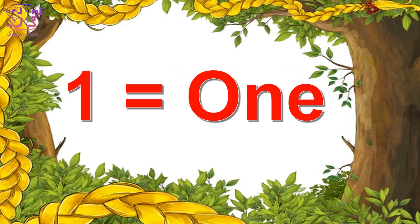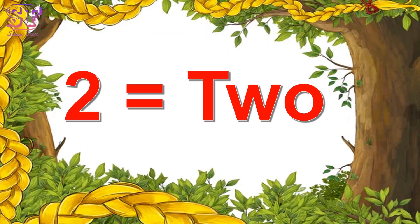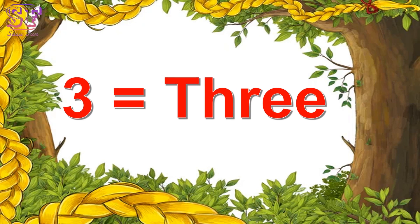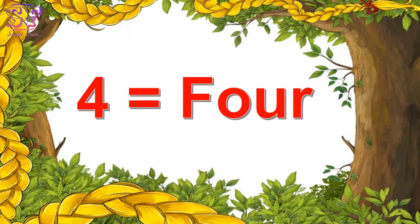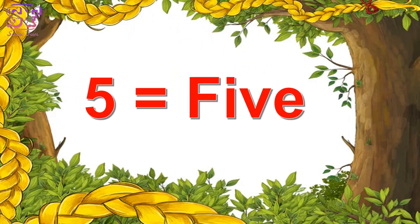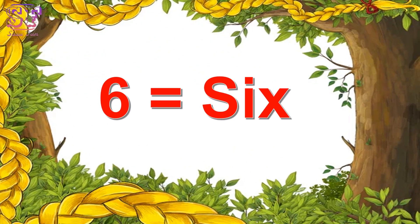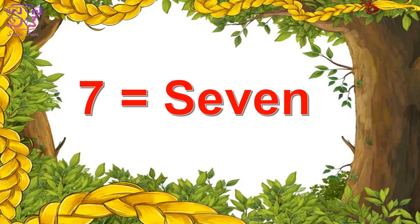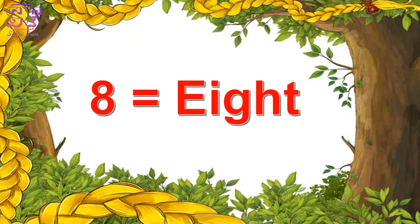One, one. Two, two. Three, three. Four, four. Five, five. Six, six. Seven, seven. Eight, eight.